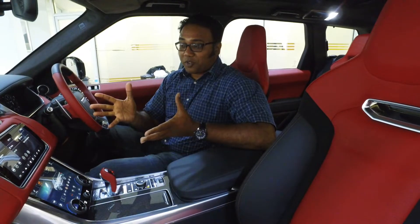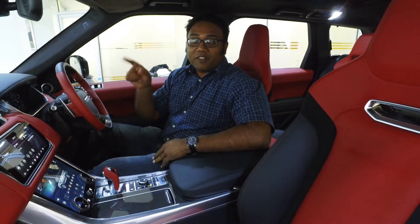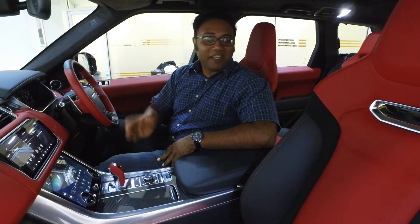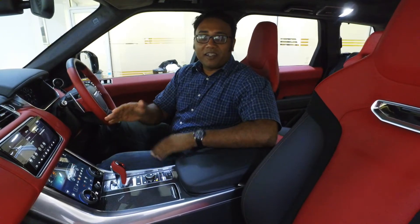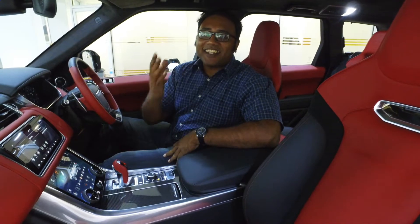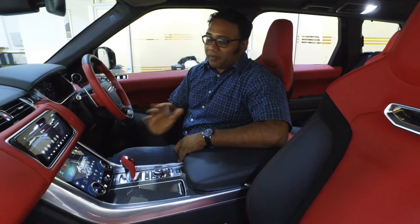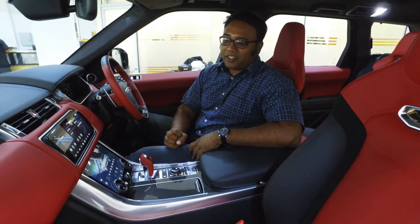Racing seats in a Range Rover. 575 supercharged horses under the hood — V8. Leather and carbon fiber everywhere, and not just any leather: a nice soft kind that is easy to detach, and carbon fiber to impress any racing enthusiast.